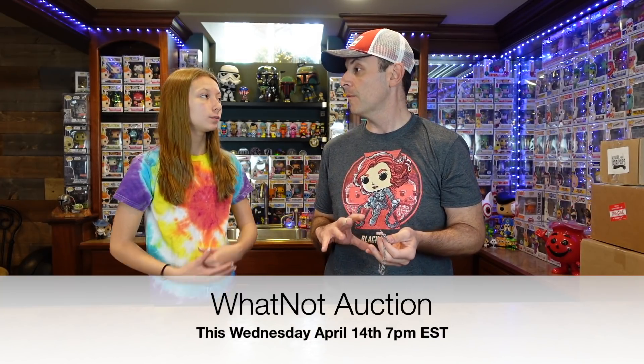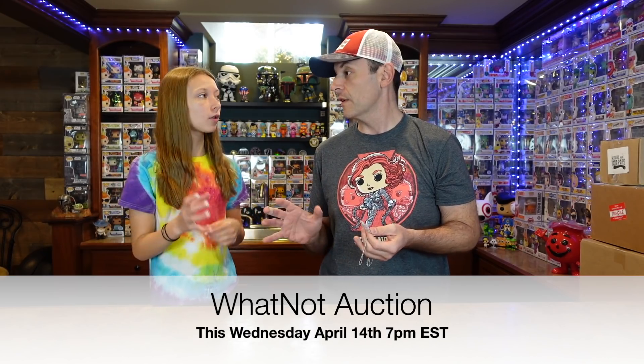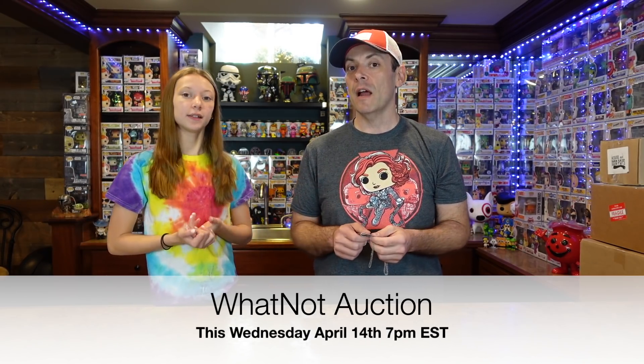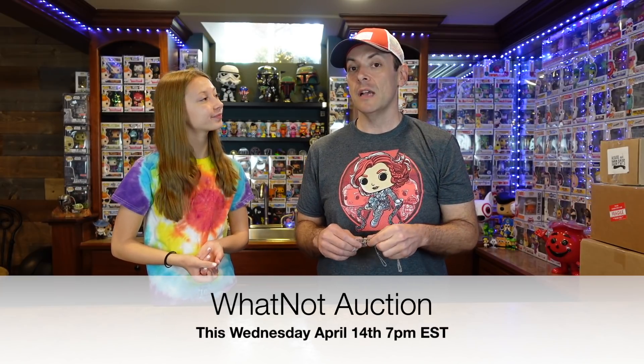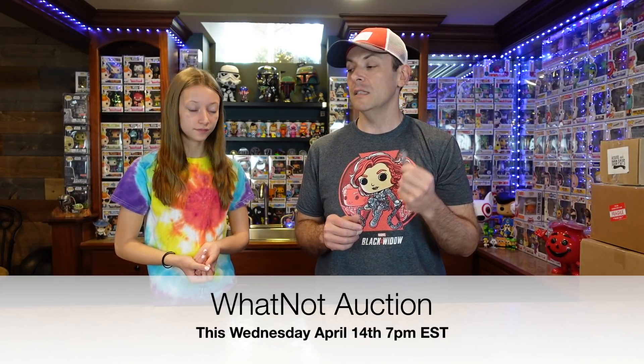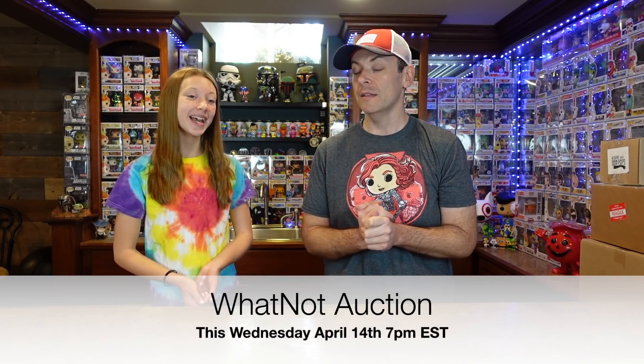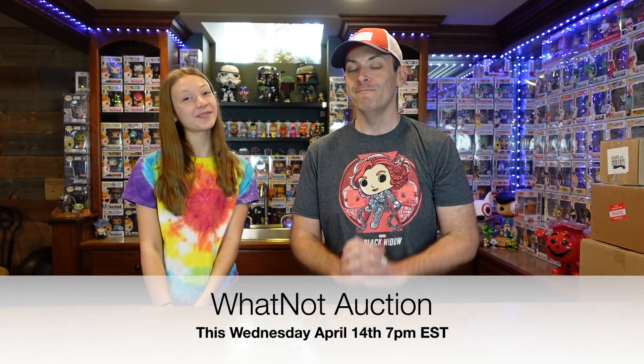We haven't decided how many we're going to put up for auction, we're still figuring that out — how many we're going to do and how many chases. But 100% of the proceeds of these will be going towards the charity. Yeah, we're going to be donating everything for that. So we hope to see you guys on Wednesday. Enjoy the video today.